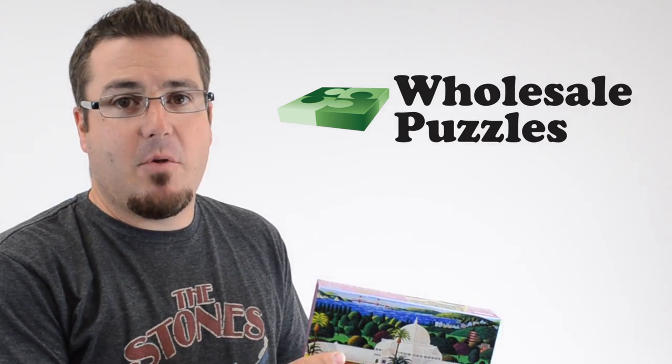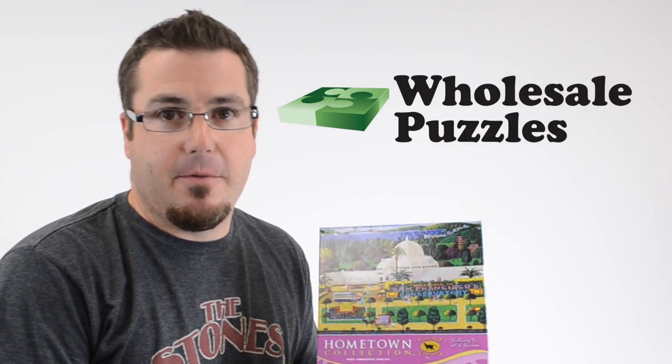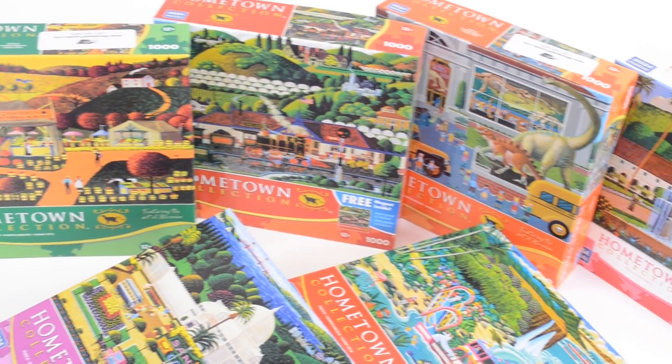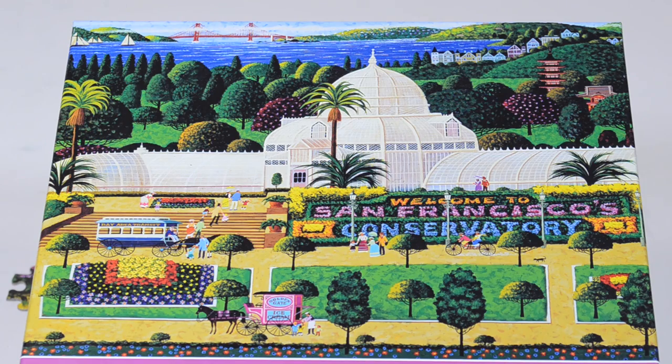Hey, I'm Brody. Today I'm going to be showing you our Hometown Collection, which features the art of Hieronym. Hieronym has been prominent on the American art scene for many years and has been featured on Hometown Puzzles since 1997.